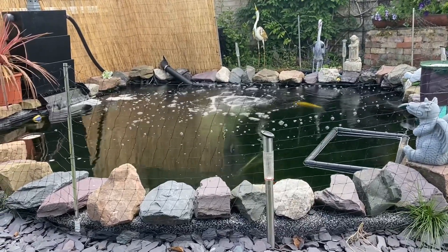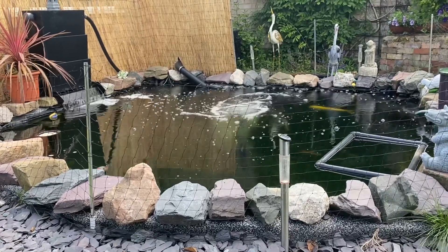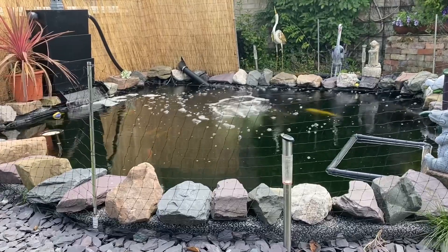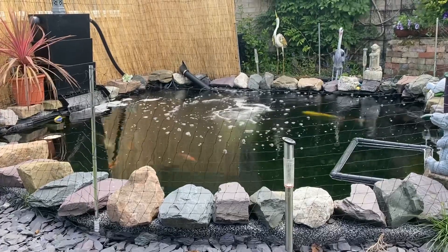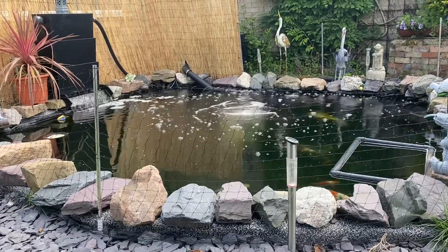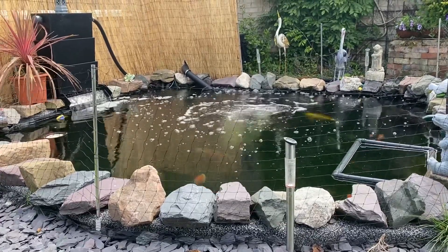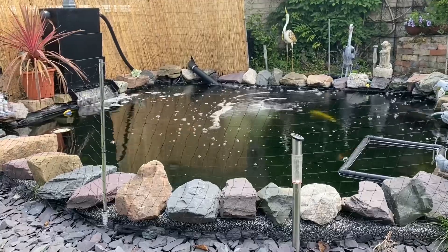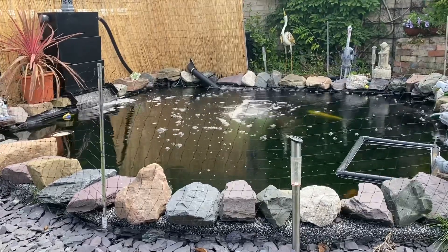So yesterday I treated the pond with some Flukesol by NT Labs, basically because I had it in the cupboard. I know a lot of people have been having trouble with stubborn flukes this year, so I've ordered a pack of the Flukesol Plus, which should be with me by Thursday or Friday. At the weekend I plan to do a treatment with Flukesol Plus, give that a week, then scrape a few fish to see if there are any flukes left. That's the plan going forward.